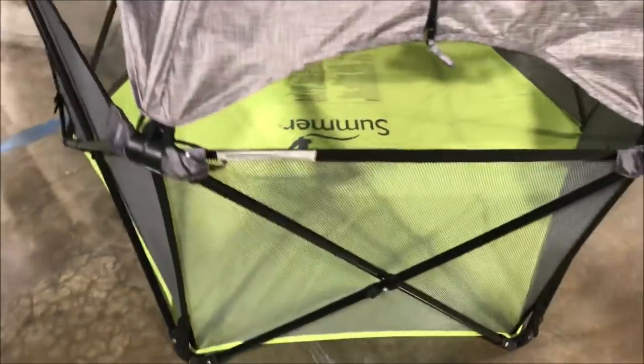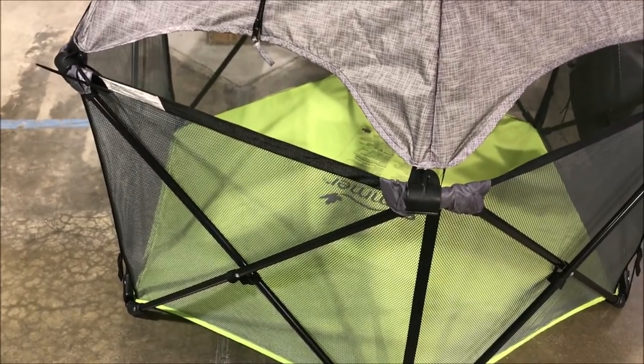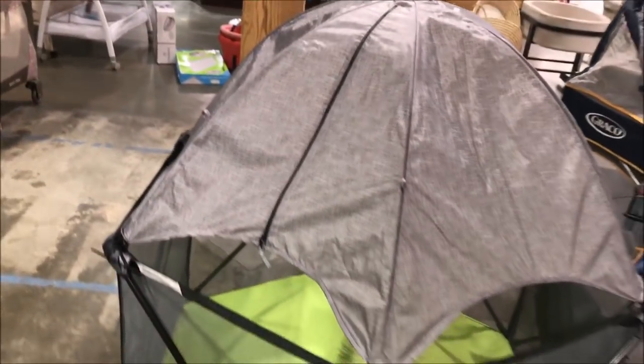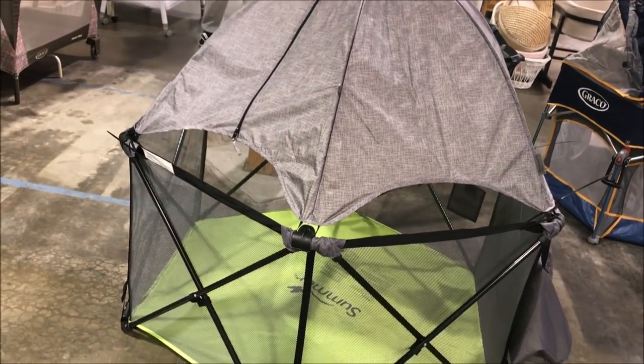The unusual item is this one — they call it Summer Infant. I guess you can take your baby outside to get a little fresh air. It's unusual — most unusual. I've never seen anything like it.